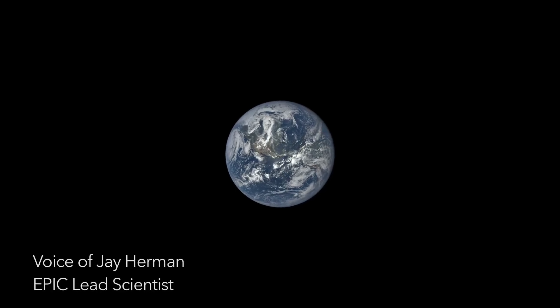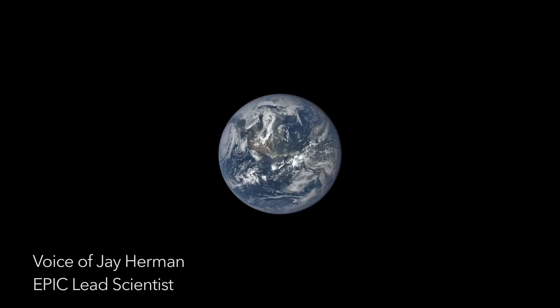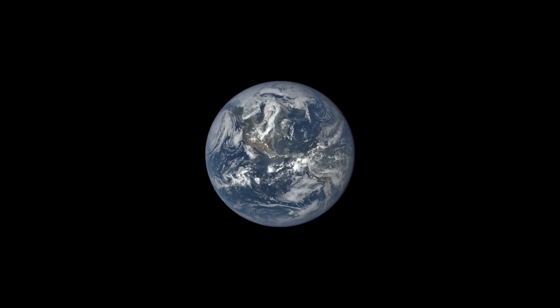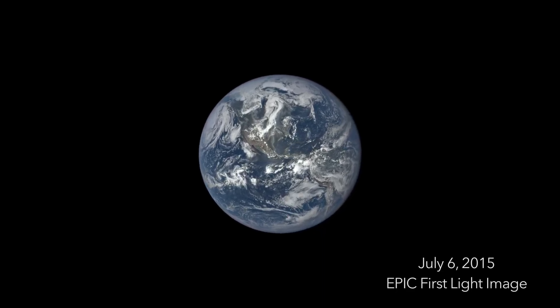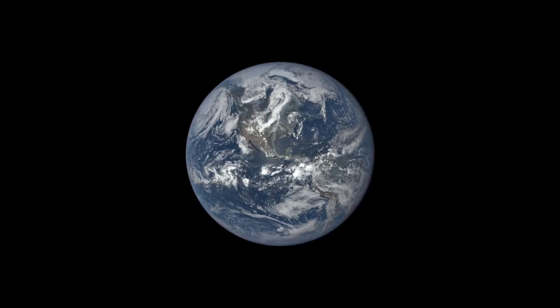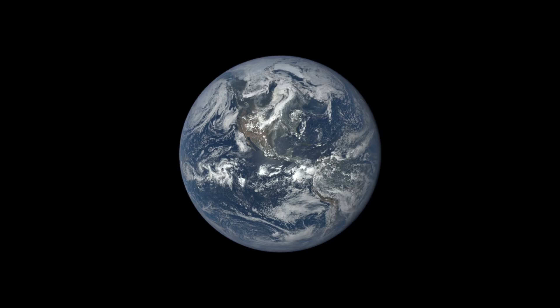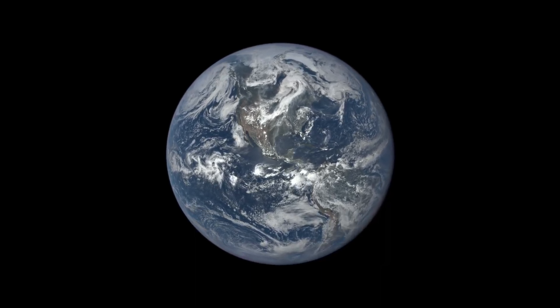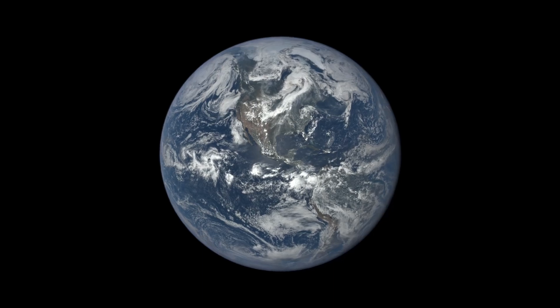I'm Jay Herman, the EPIC lead scientist for the DISCOVER mission. On July 6, 2015, we released this spectacular image of Earth taken by NASA's EPIC camera. We assembled more than 3,000 images captured by EPIC into a time-lapse sequence that shows a year in the life of our planet.